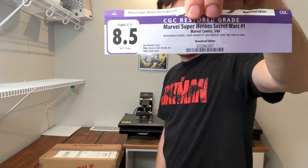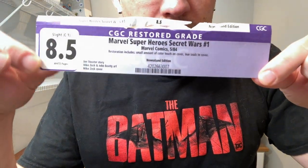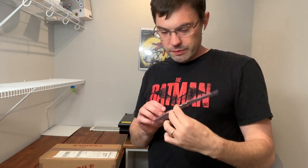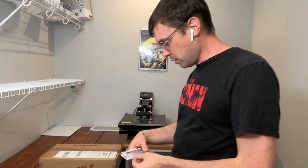The next one up is a Secret Wars number one. This was previously an 8.5 graded CGC book, but it was the notoriously restored copy. Anything that is restored, especially on a modern book, is going to be a big deal. What is referred to here is a PLOD — P-L-O-D — or Purple Label of Doom. Restored comic books often have between about 40 and 50 percent the fair market value of an unrestored copy, so unrestoring a comic book is almost always a massive increase in fair market value.